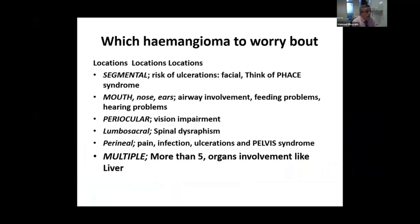Location of hemangiomas is very important when deciding which ones to worry about. Segmental hemangiomas carry a risk of ulceration. If affecting the face, you need to think about PHACE syndrome. If around the mouth, nose, or ears, consider respiration, feeding problems, and hearing problems. Always examine the mucous membrane if hemangioma is around the mouth or nose.